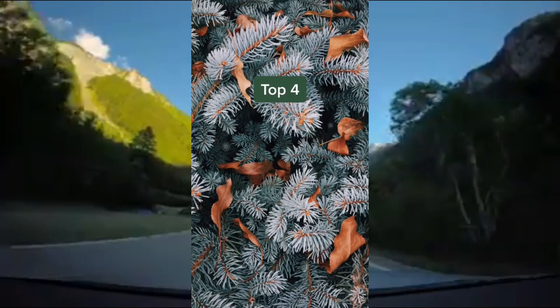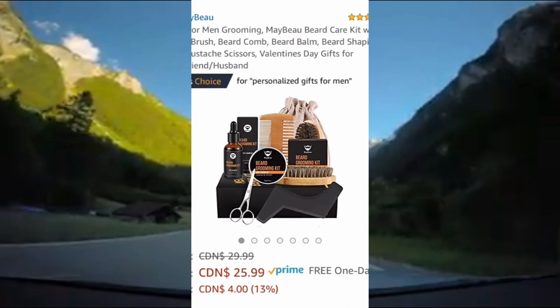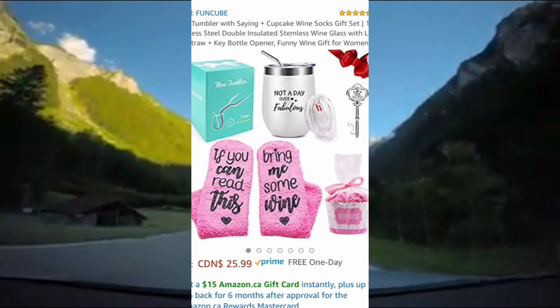Here's my top 4 Amazon gift bundles for couples. First up is this grooming bundle for men — it comes with brushes, oils, scissors, and more. It's rated 4.5 out of 5 stars on Amazon and it's Amazon's choice for personalized gifts for men.